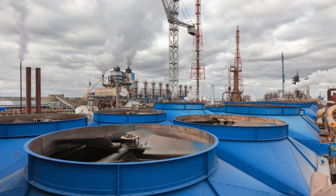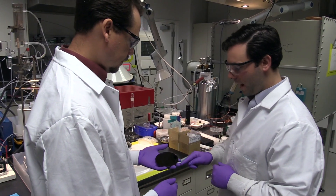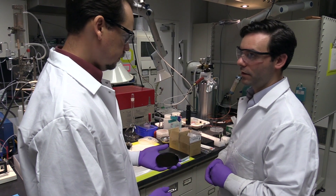The problem with the way that we make ammonia now is it utilizes natural gas, and that natural gas goes through a process that releases carbon dioxide, so it's a big contributor to CO₂ emissions. So we've been searching for alternative means to produce ammonia.